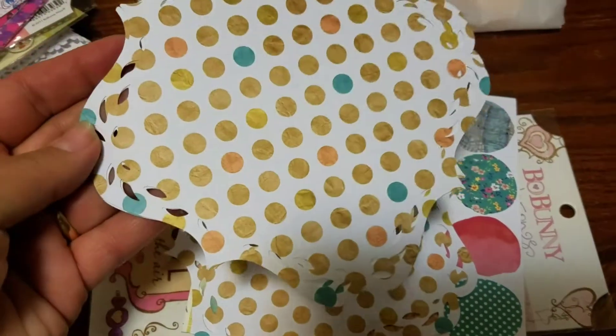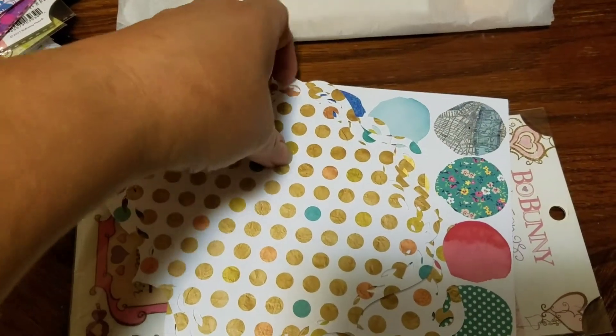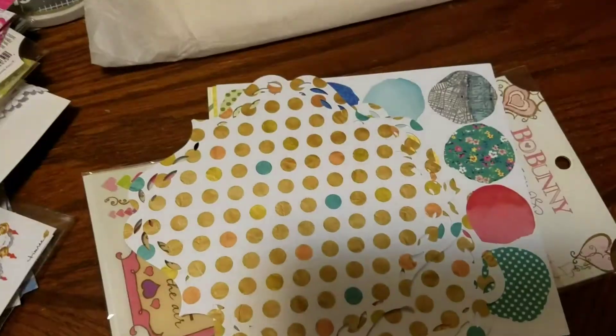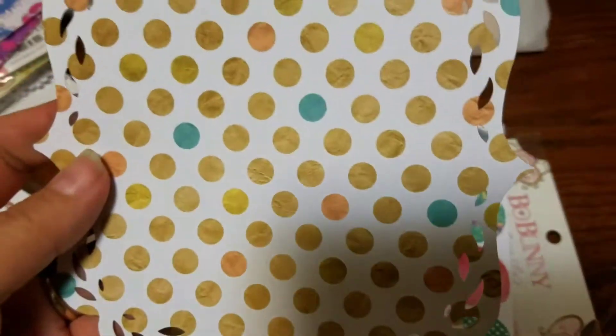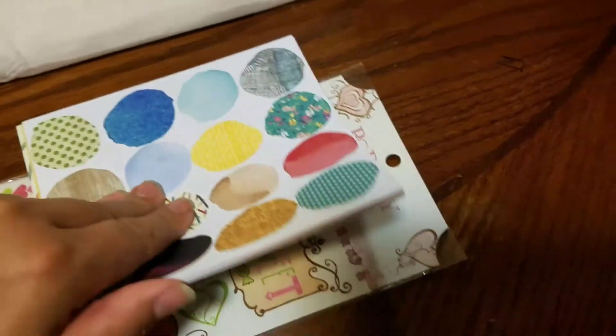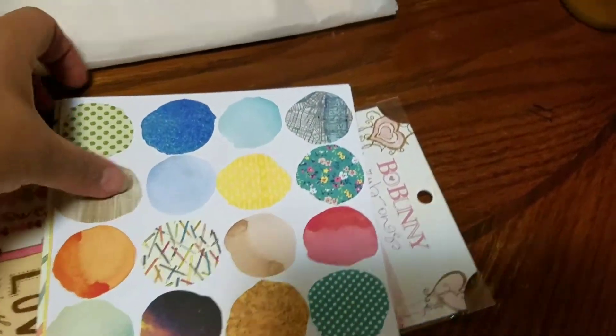And look at these — aren't these cute? She's got them all cut and scalloped going around. Aren't they pretty? Little mats for making a nice project on a card or something. Really pretty. And some more paper — she sent me a whole bunch of paper here. Isn't that pretty?